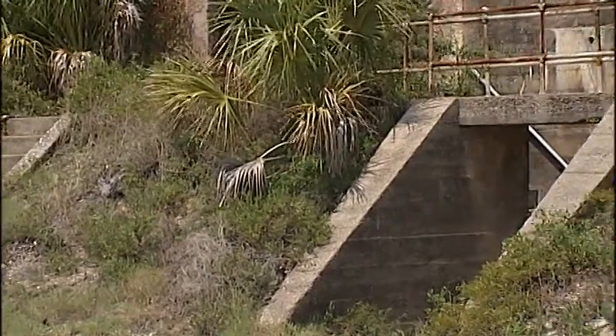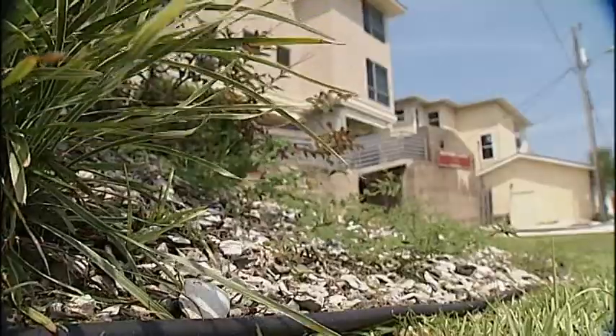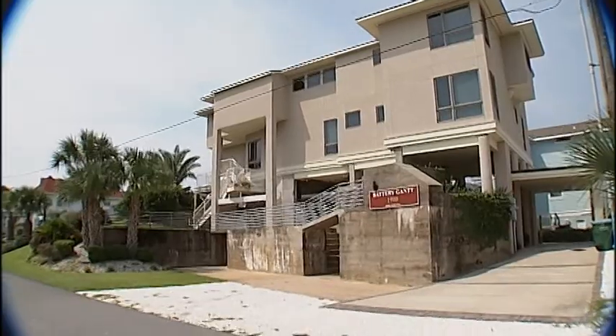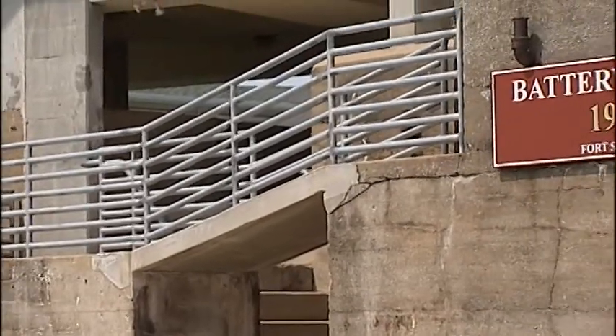After Fort Screven was declared surplus by the War Department, the fort was acquired by Tybee. Parts of it were sold off to the public. Condos now stand on top of some of the old batteries. Others, like Battery Backus, have started to crumble and have an uncertain future.